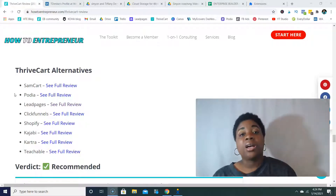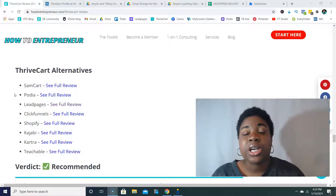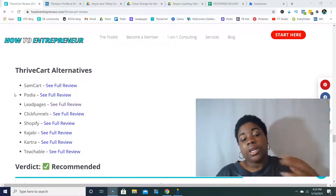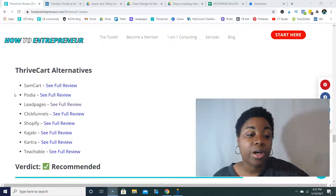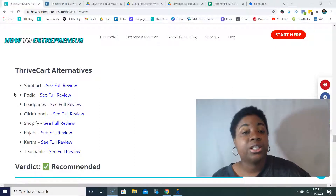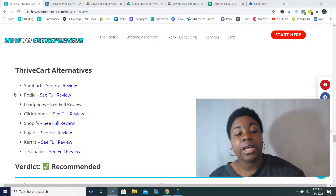With Podia, they have great support and a software that includes the shopping cart with their core software, allowing you to sell various products and services. Podia is best for selling and hosting courses, though I think some of the analytics and shopping cart features are not as advanced as what you'd find in ThriveCart or SamCart. With Leadpages, they have a shopping cart built in that you can integrate with Stripe, but you don't have the upsell and downsell features, and the Dunning for memberships is not included.